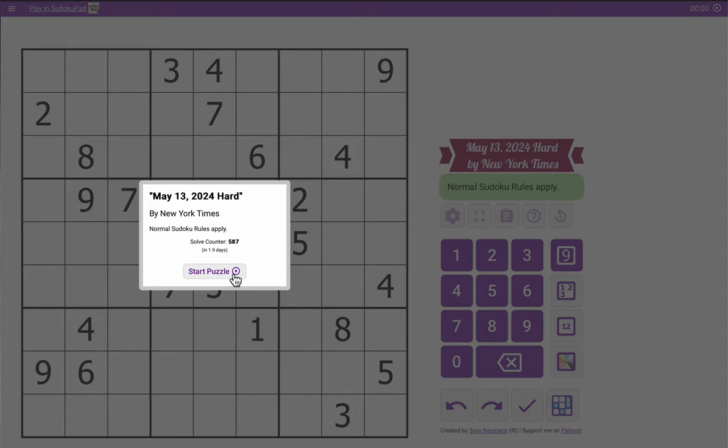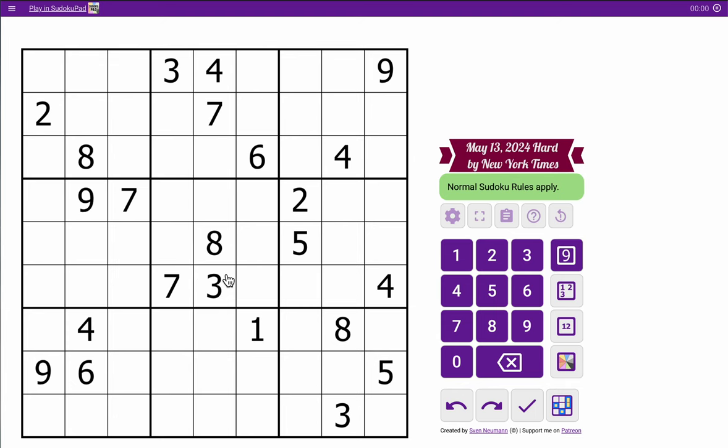Hey everyone, welcome to the New York Times Hard Sudoku. This is Monday, May 13th. We start with a 4 — I have 1, 2, 3, 4s looking into box 1.